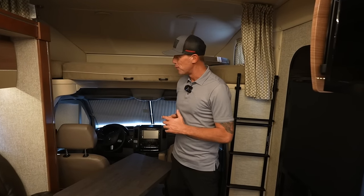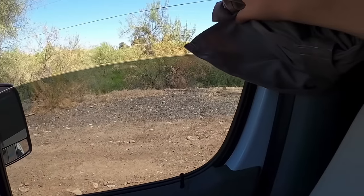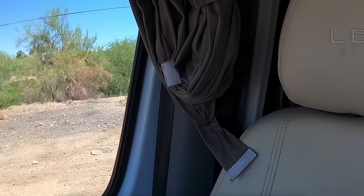In my 'five problems with my Leisure Travel Van' video, one big complaint was the curtains — if you roll the windows down they flap around, and I accidentally rolled the window up with the curtain caught in it and ripped it. I really like the accordion curtains in the Winnebago: they're flush and clean with no gaps where someone can see in, unlike the LTV curtains where I had to Velcro them together and hope there was no gap.